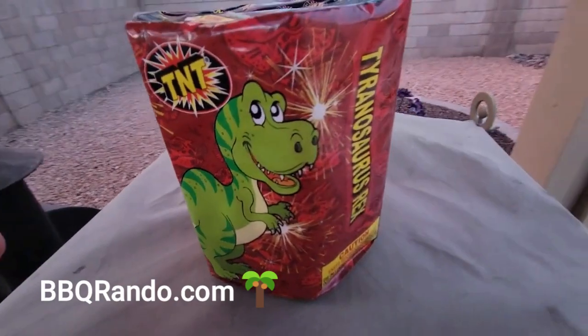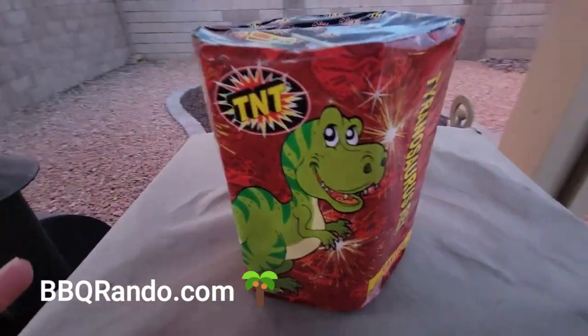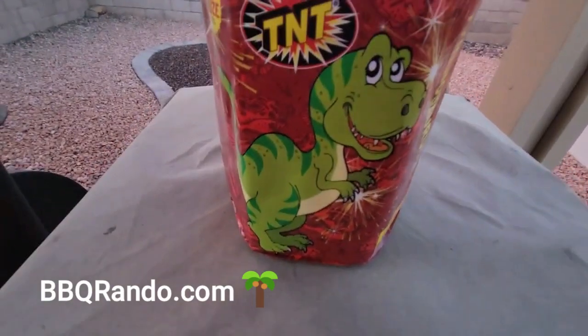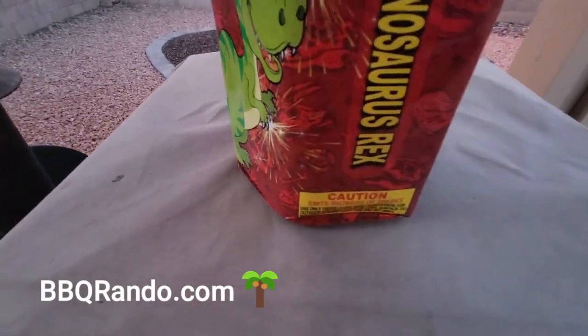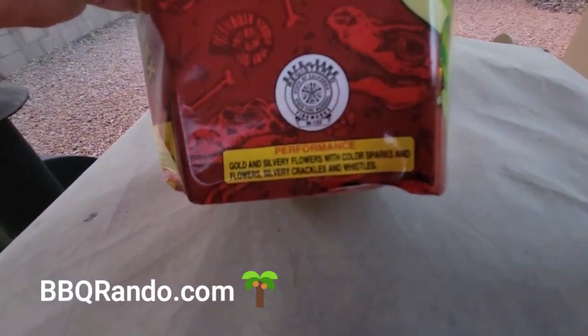I'm just getting around to it. This one's called Tyrannosaurus Ricks — really cool. It's a good-sized fountain, got a little weight to it. Let's hope the weight provides performance. And speaking of performance, here's the caution. And here we go.